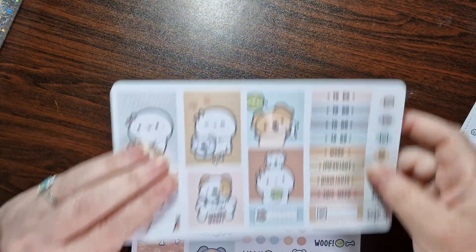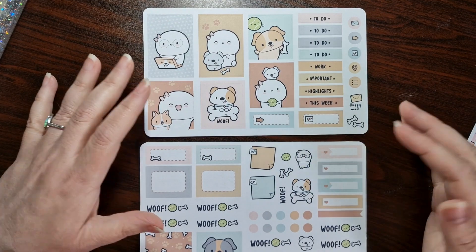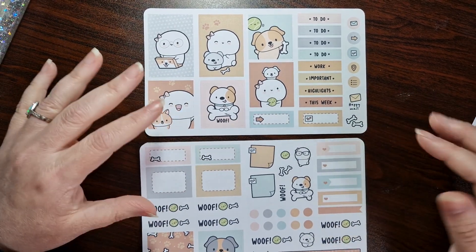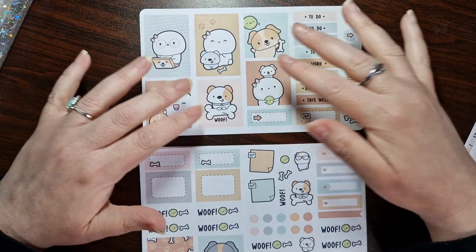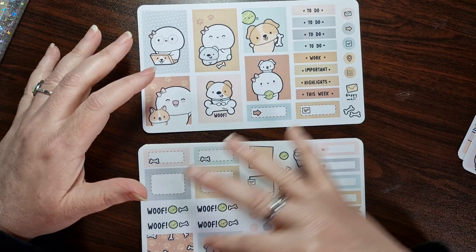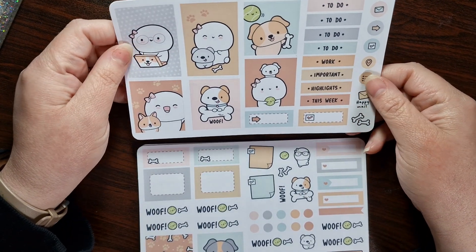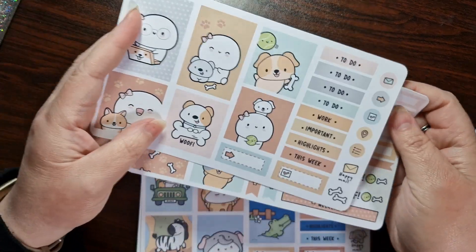And then we have the doggy one. Similar setup to the Hello Kitty one — you get your headers, you don't get date covers but that's not an issue because you don't need to put them in every time. You do get a weekend banner, four boxes, two-thirds boxes. This is so adorable. I love this one. I think I might do this one in August because it's my doggy's birthday and he's 11 — so I might dedicate it to my boy.